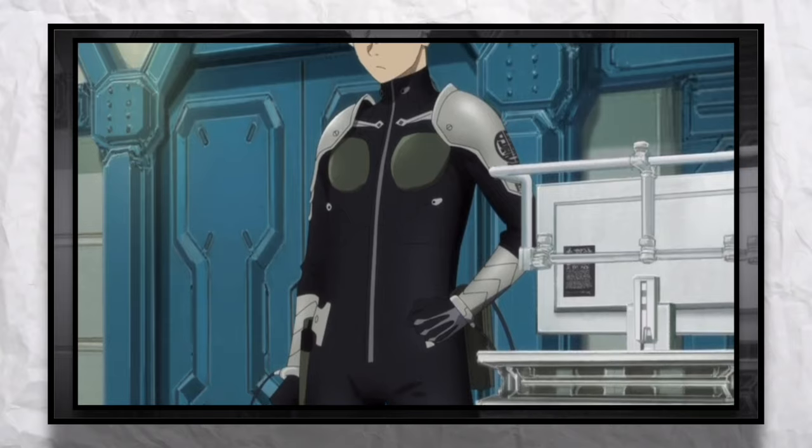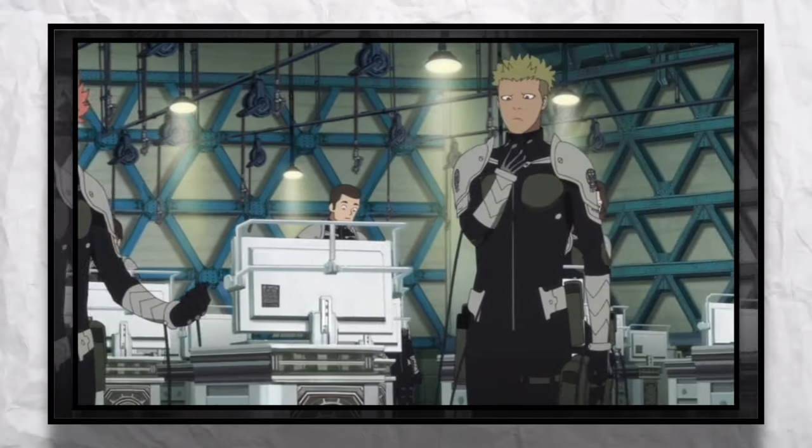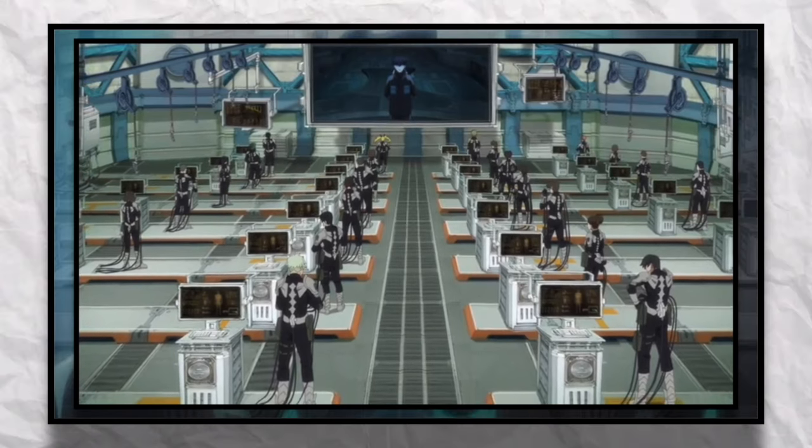That is a Defense Force Kaiju combat suit. It's made from organic material taken from Kaiju bodies and massively multiplies the combat power of its wearer. Your suit is the most valuable weapon you have in your fight with the Kaiju.